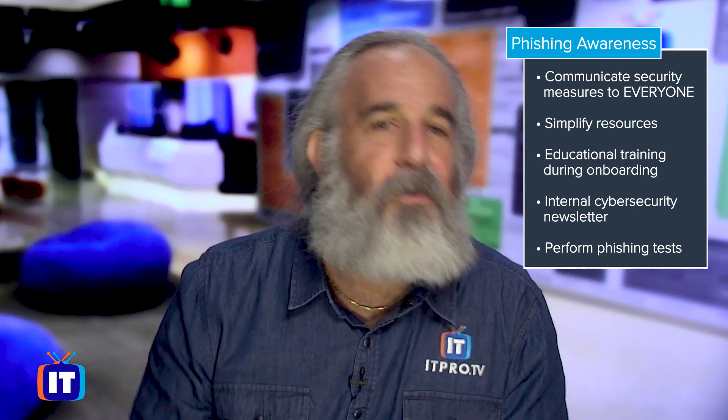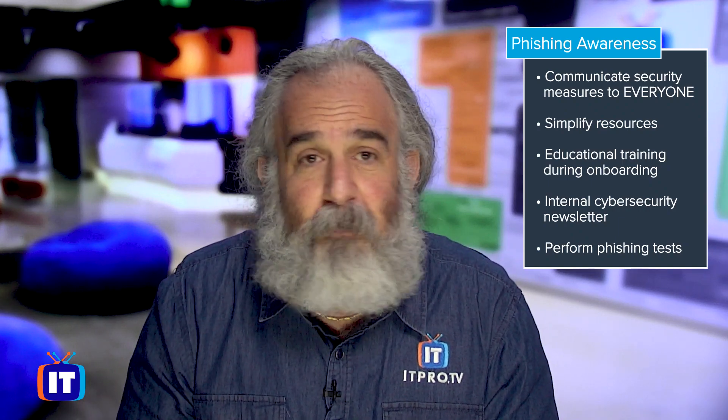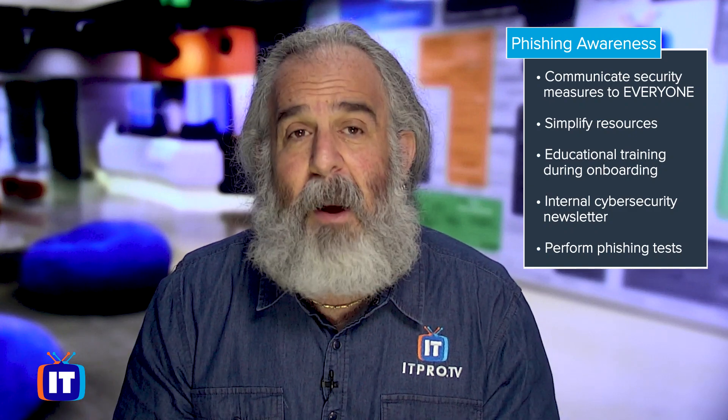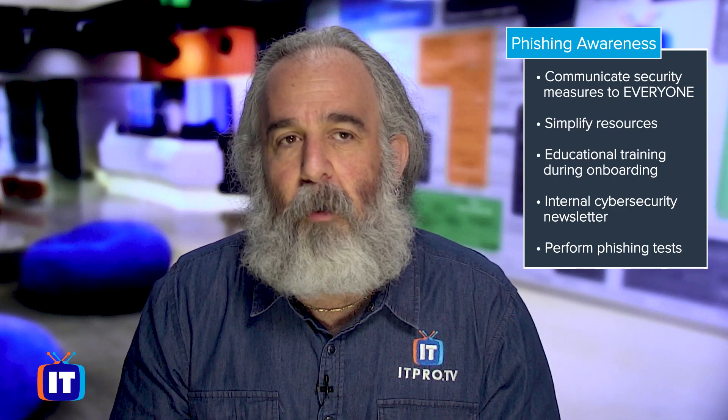Communicate security measures to everybody in the organization. I don't care how senior or how junior that person is — everybody should be educated the same way. Lead by example and everybody will follow. Make sure the resources utilized are simplified and easy to understand. Don't overcomplicate things, don't scare people, tell them the truth. Keep it simple and people will understand what to do. Something as simple as a 'see something, say something' slogan — educating and reminding people that when something seems unusual and out of place, it most likely is — is devastatingly effective.